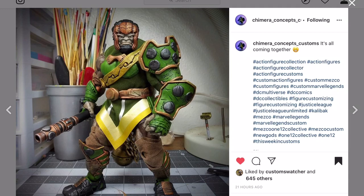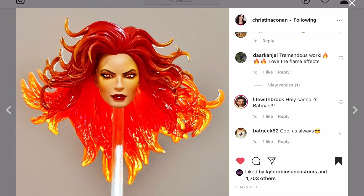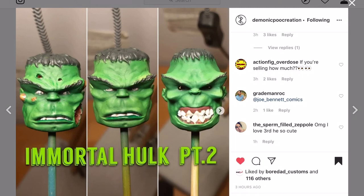Chimera Concepts Customs - this is one of my favorite DC figures in my collection. I don't know if I'm going to be able to look at it the same way ever again after seeing what he's working on. That is going to be a masterpiece custom. Look at this head - I can't wait to see the finished product. That's already looking fire.